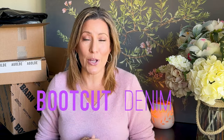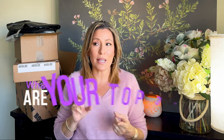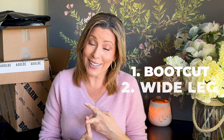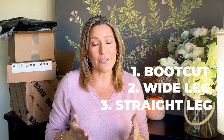Hi there and welcome to my channel. I'm Liz and today I have a fun boot cut denim haul for you. Boot cut denim is my number one favorite. Let's discuss — what are your top three favorite cuts? Mine are: number one boot cut, number two wide leg, and number three a classic straight cut. Let me know your top three favorites.